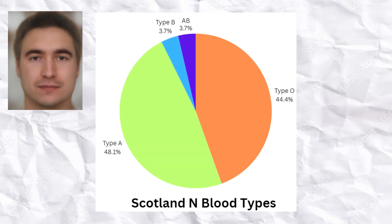The most common blood type among the Scottish Neolithic farmers was type A, followed by type O. Blood types B and AB were also observed among them.